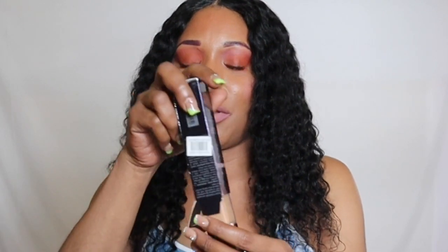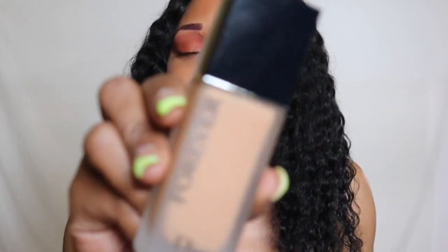Next I have from Dior — this is the Forever Matte Foundation, and I am in the shade 4W. This one gives a full matte finish and is very comfortable on the skin — it doesn't dry out my skin but gives a really seamless, pore-blurring finish. It is super long wearing and doesn't separate around the nose even after wearing for a very long time.